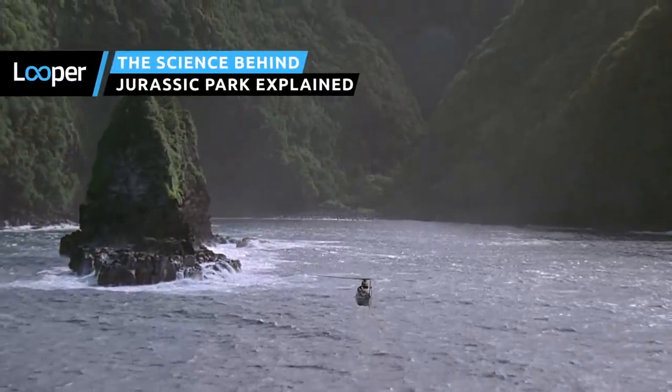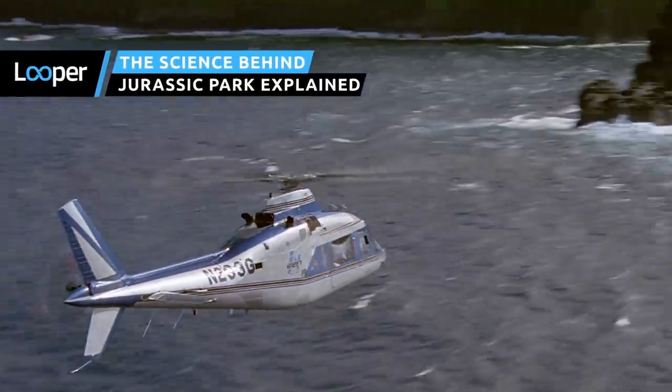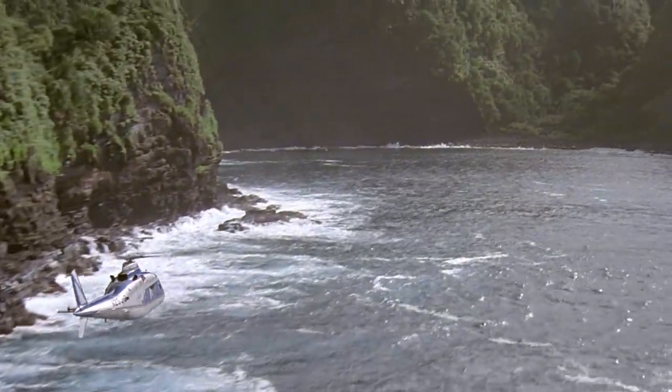Jurassic Park had cutting-edge visual effects, a great cast, the magic touch of Steven Spielberg, and a memorable soundtrack composed by none other than John Williams.